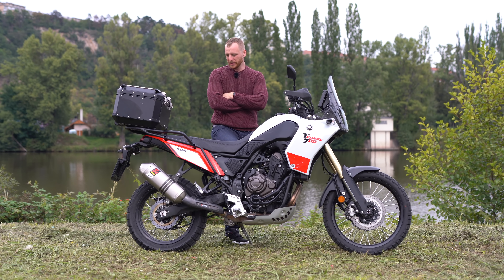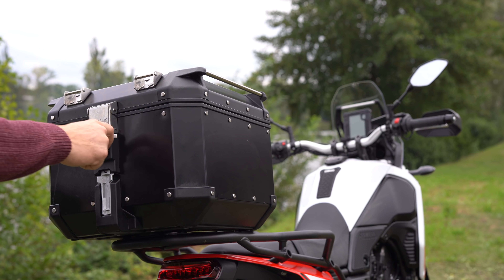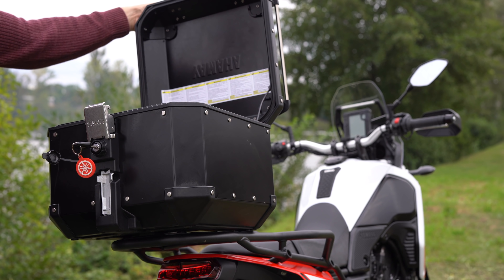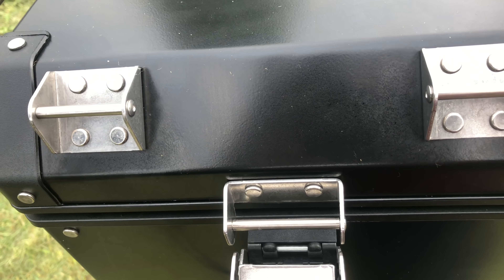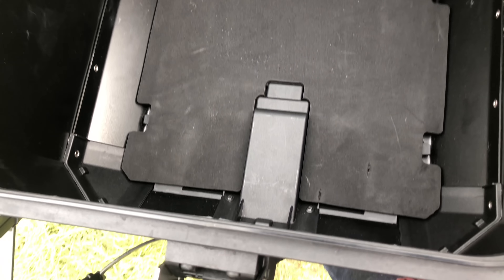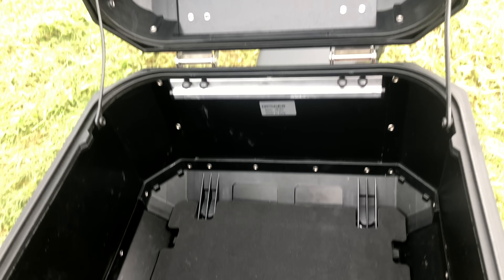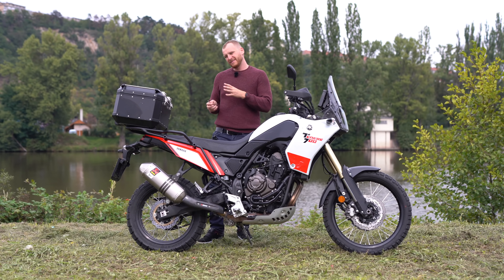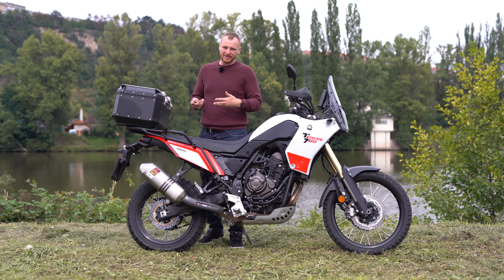This is the quite pricey Yamaha top box made by Givi — 42 liters — and you can integrate it to use the same key as the bike, which is great. It's very easy to use and you can put lots of stuff in there. Of course the center of gravity changes and it affects the ride quite a lot, but that's always an issue with a top box. So far I'm very happy with it — it's very practical and the design, for a top box, is okay.